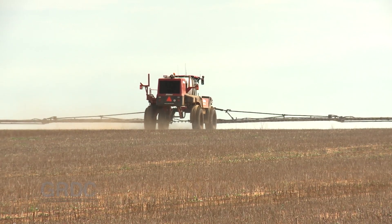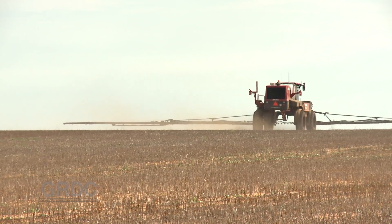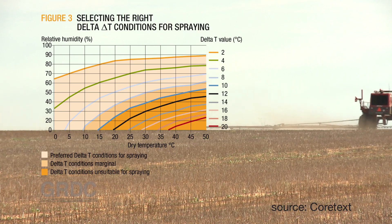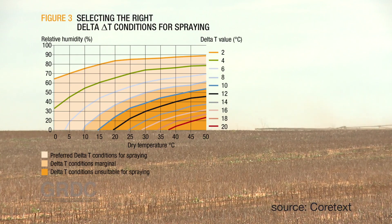Hot, dry air will reduce the size of a spray droplet through evaporation, making the droplet more likely to drift. The Delta T model expresses the relationship between temperature and humidity and is a tool used by spray applicators to help determine when best to spray.